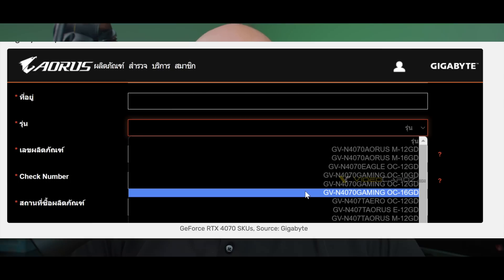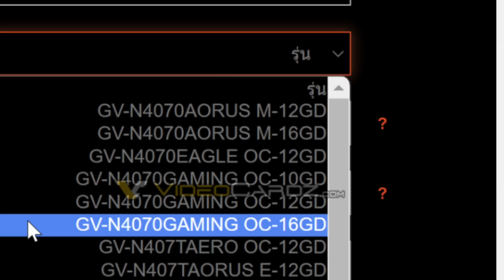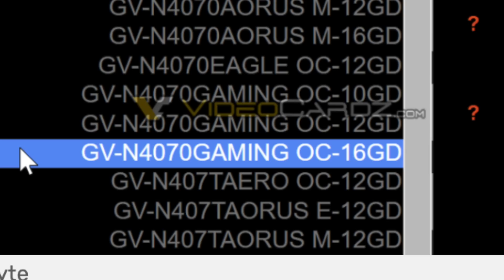There's now some leaked information that the 4070 may come in three different models: one with 12 gigabytes of VRAM, just like the 4070 Ti but a little bit slower; a second one with 10 gigabytes of VRAM as a cheaper model; and then the one that may make you angry — 16 gigabytes of VRAM on the 4070. Would Nvidia really do this? Yes.